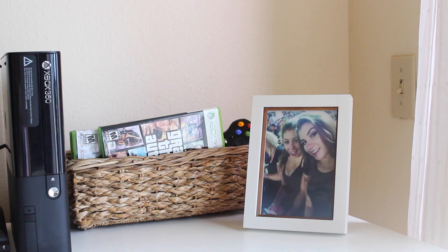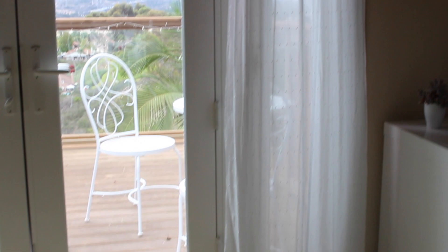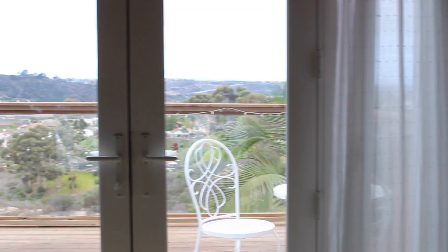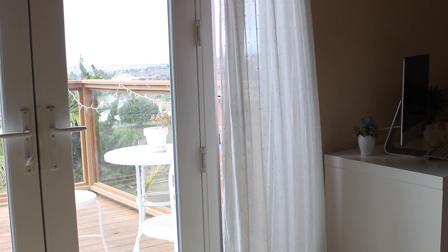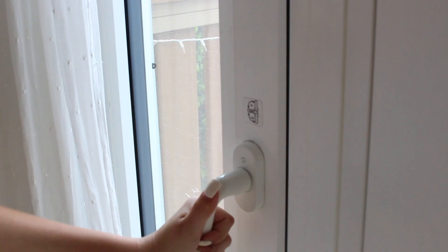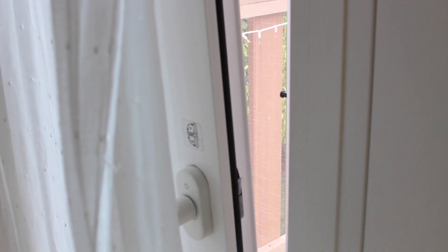On the opposite side, I keep a framed picture and some Xbox and TV stuff inside this wicker basket. Directly across from the door to my room, you can see my balcony doors with some delicate white curtains. The cool thing about the long windows on the side is that they open two different ways without opening the door.